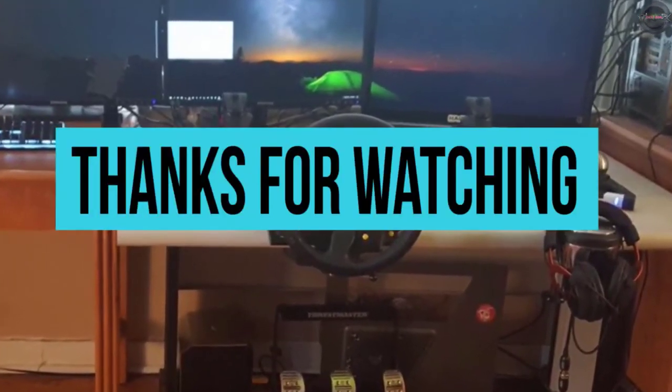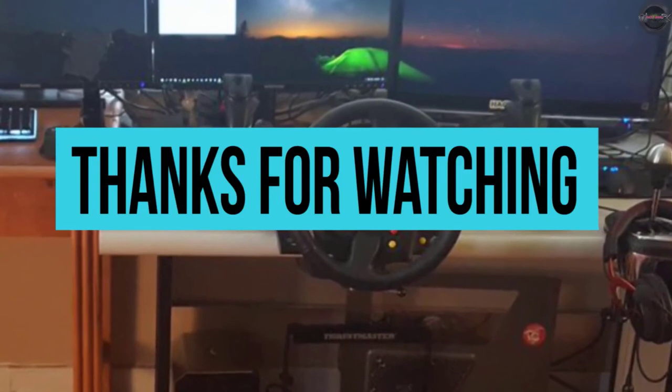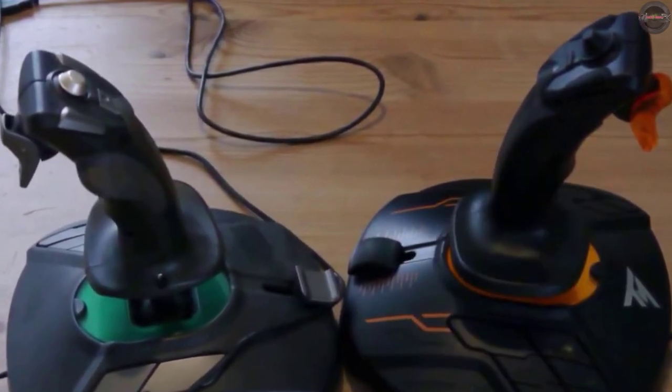Thanks for watching! If you want to know more about other products and reviews, make sure to check out our channel for more exciting videos. Hit the like button and show support, and subscribe to our channel for more videos just like this. Folks, have a great day!